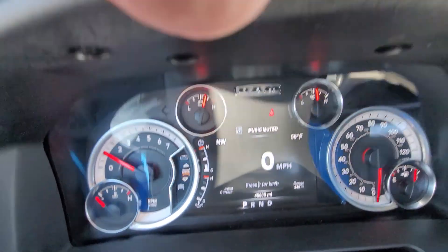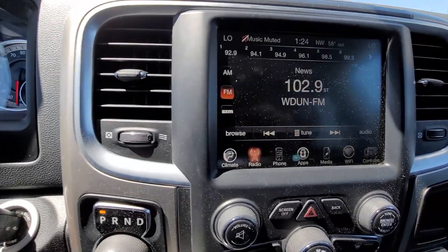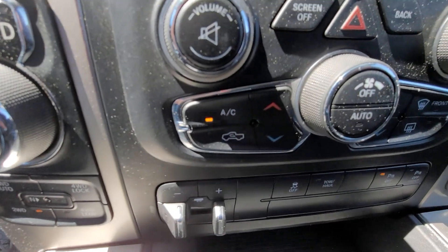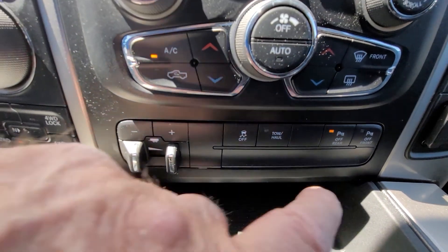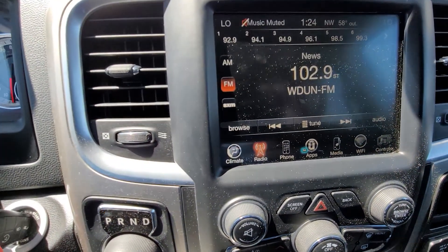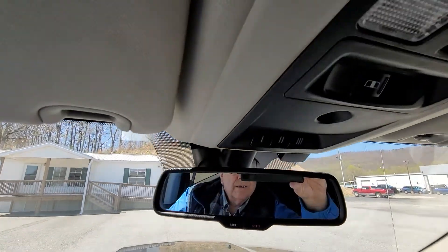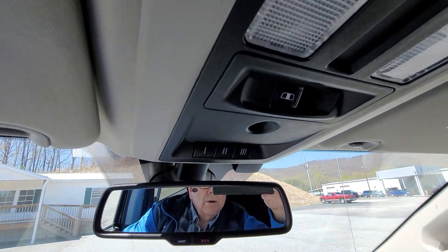The mileage — sorry about my fat fingers in the video. Nice size screen. Now these are your front and rear backup sensors. Rear window.